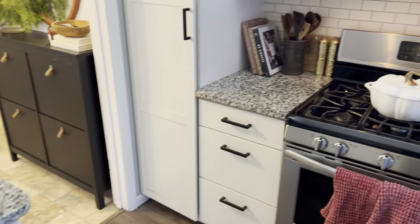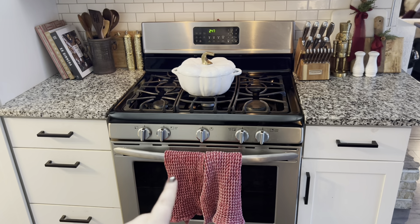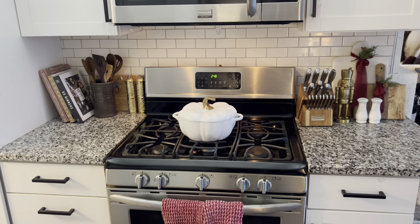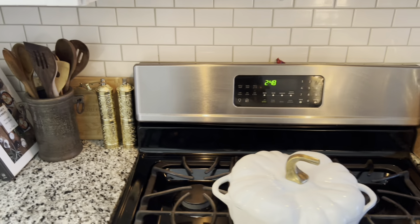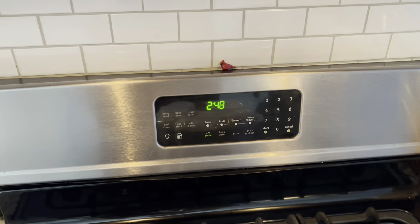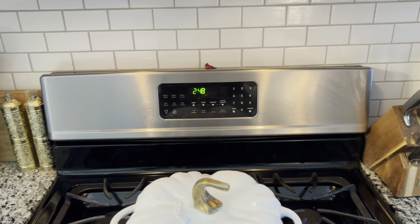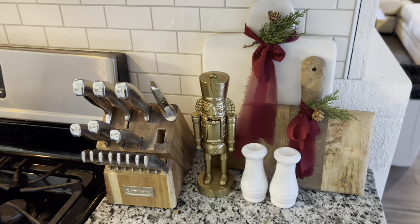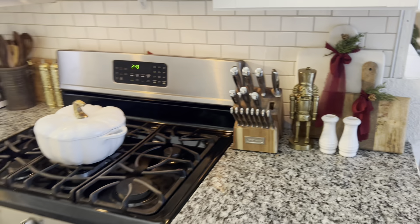On the other side of the kitchen — it's very small so it's hard to decorate — I just have some burgundy dish towels, which I use year-round. There's also a silly little cardinal; my husband buys one of those every time we go into the boutique where he gets my ornaments. We have them in little inconspicuous spots all over the house. Over here a nutcracker, and I just tied some greenery and ribbon onto a couple of cutting boards.